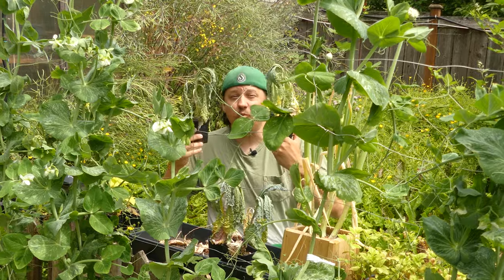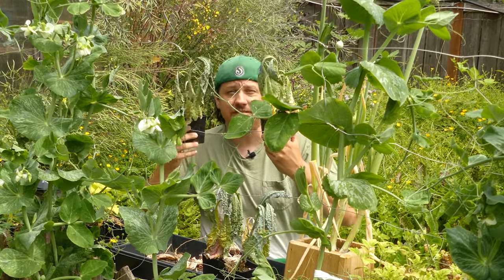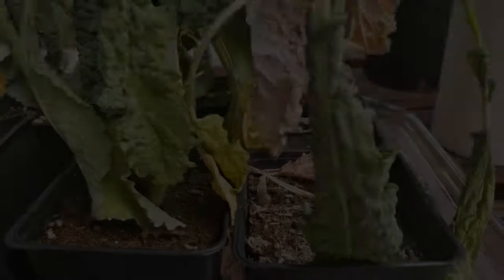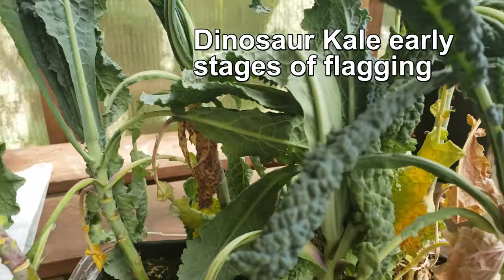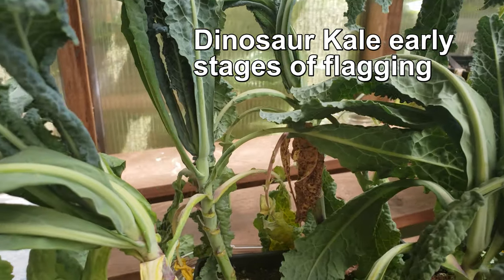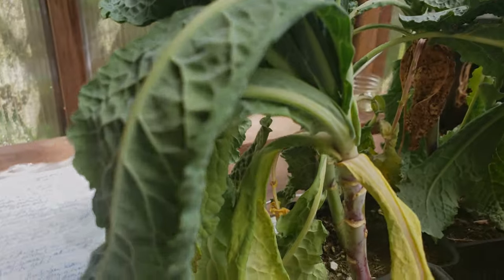Make no mistake, however, wilting is not ideal. It's an extreme physiological response to a lack of water. But for us growers, it's a highly useful visual indicator that our plants need something from us — it's their way of telling us that something isn't quite right.